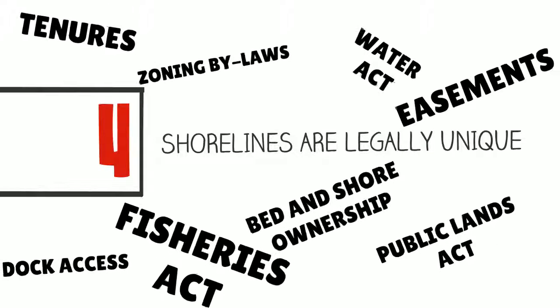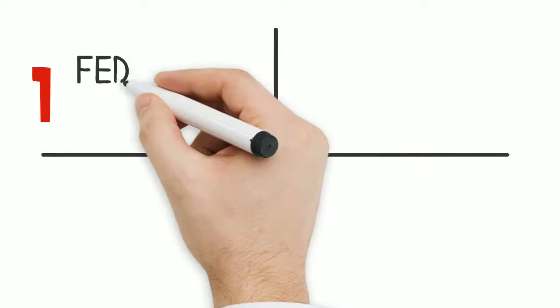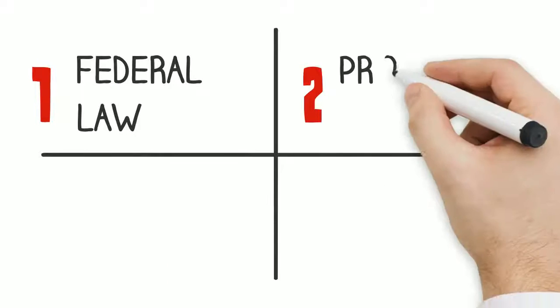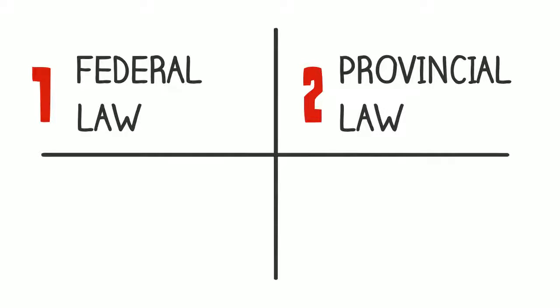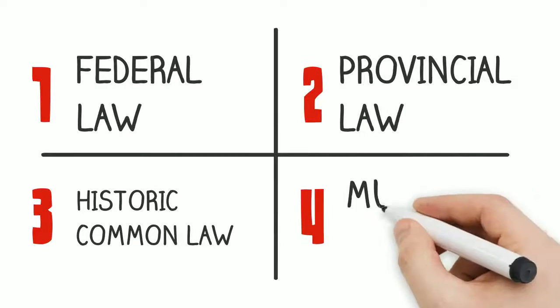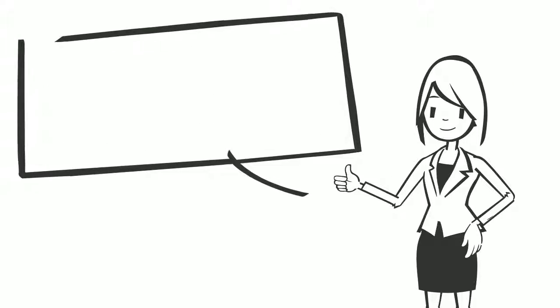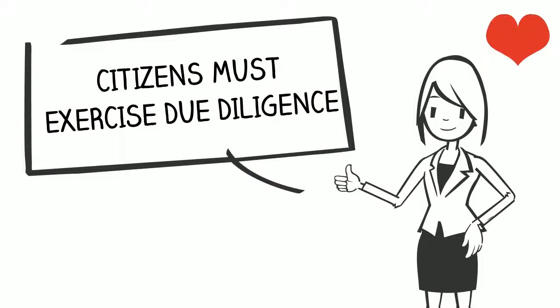Lastly, shorelines are governed by a wide variety of laws: federal laws such as the Federal Fisheries Act, provincial laws such as the Water Act and Public Lands Act, historic common laws such as the Riparian Rights Law, and even municipal laws such as local zoning bylaws. Each of these laws require citizens to exercise their due diligence in the management of shoreline properties. Not doing so can result in legal repercussions.